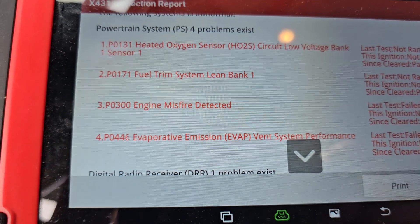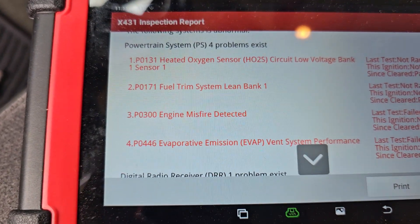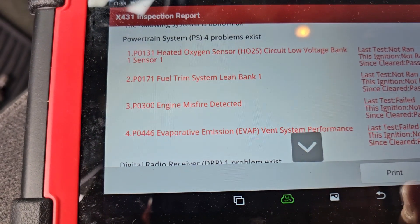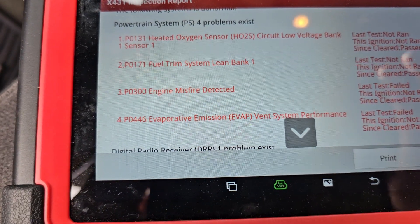Most people are looking at this thinking it's running lean causing a misfire. But that low voltage on that O2 sensor was kind of a flag for us. We went in and looked at our live data and we actually had zero millivolts on the O2 sensor and it wasn't fluctuating.